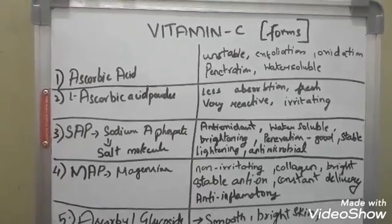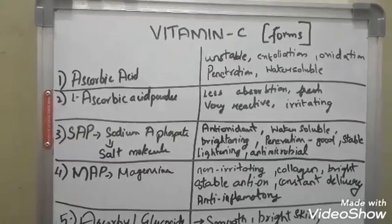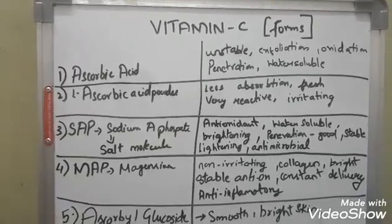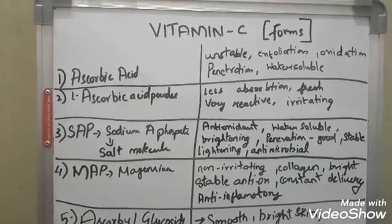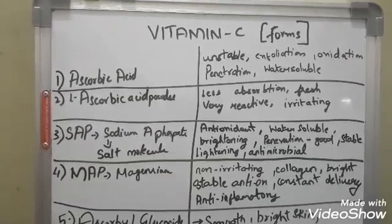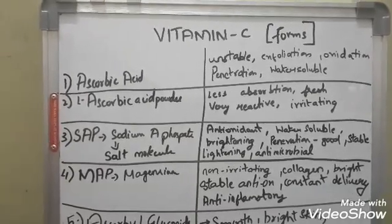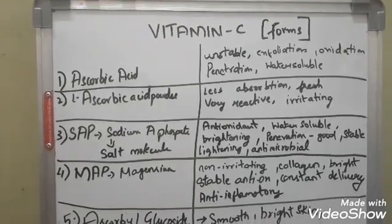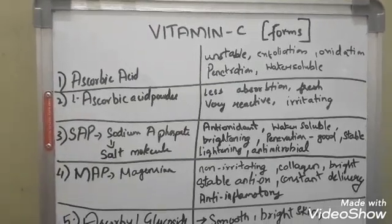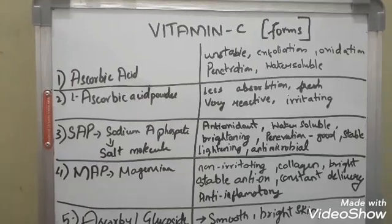Coming to ascorbic acid, the problem is it's unstable. It exfoliates — it does not brighten, it doesn't give something to the dermis to build and send building factors to the epidermis; it only exfoliates. Because stability is a problem, it oxidizes very easily. The moment it's oxidized and you apply it on the skin, that is when you get darker skin — even though you're applying a vitamin C serum for brightening.